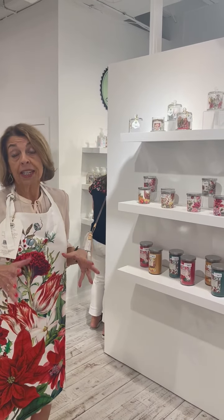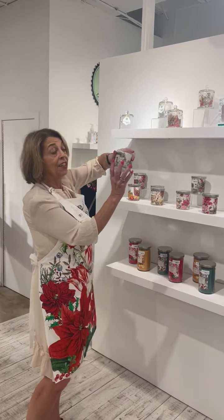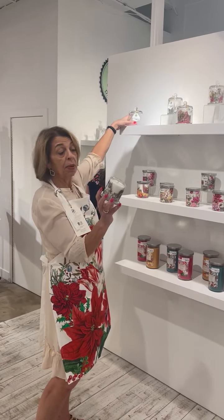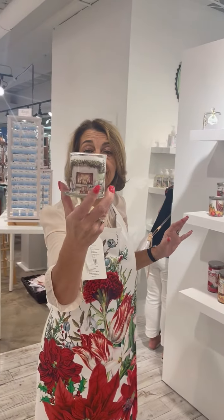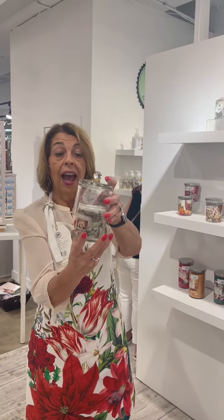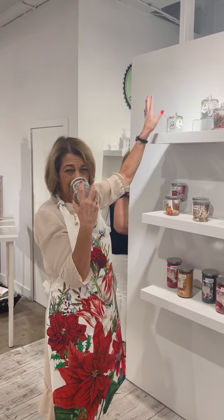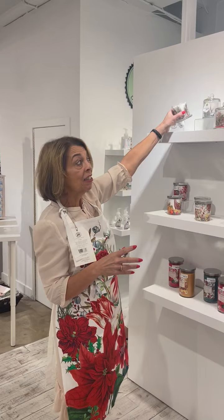I want to talk about our candles. You all had great success with the cloche candles that we did in everyday. These cloche candles in holiday are doing fabulous. This is 'By the Hearth.' Look how beautiful — it has the cloche cover. These are out of collection. There's four fabulous designs in the tent. Looks great on a mantel.